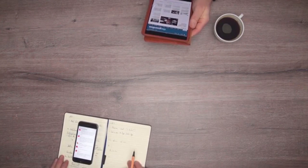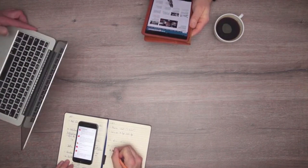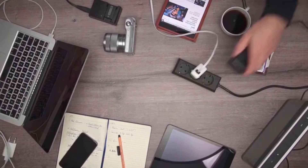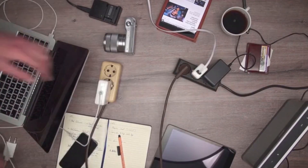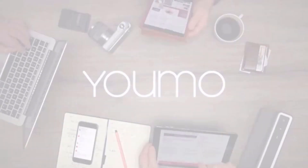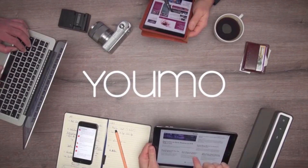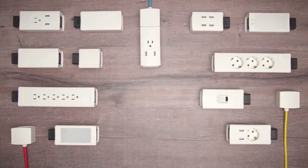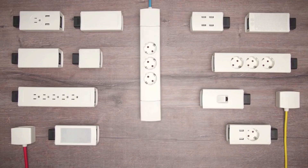Every day we rely on the latest electronic devices, but when we plug them in, it's with the same old power strip. Meet YUMO — a modular smart power system. Easily snap together different power modules to build a customized power system suited to your specific charging needs.